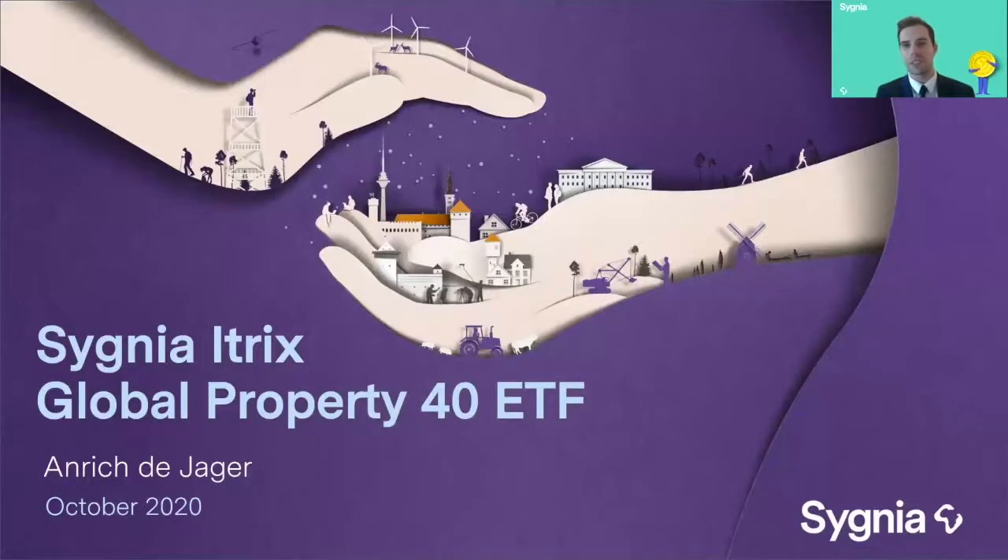Hi there, everyone. Thanks for joining me. I'm Anrich Diager, a member of the investment team here at Signia. I'll be looking at the global property market and some of the trends and developments that we've seen unfold over the year with the pandemic, and also taking a look at the product we have here at Signia to gain low-cost exposure to this asset class — the Signia ITRIX Global Property 40 ETF.